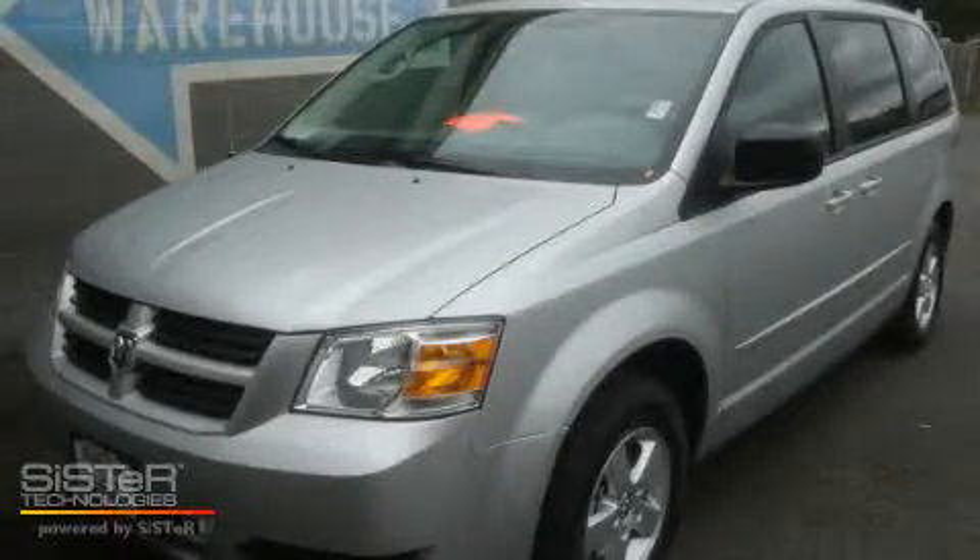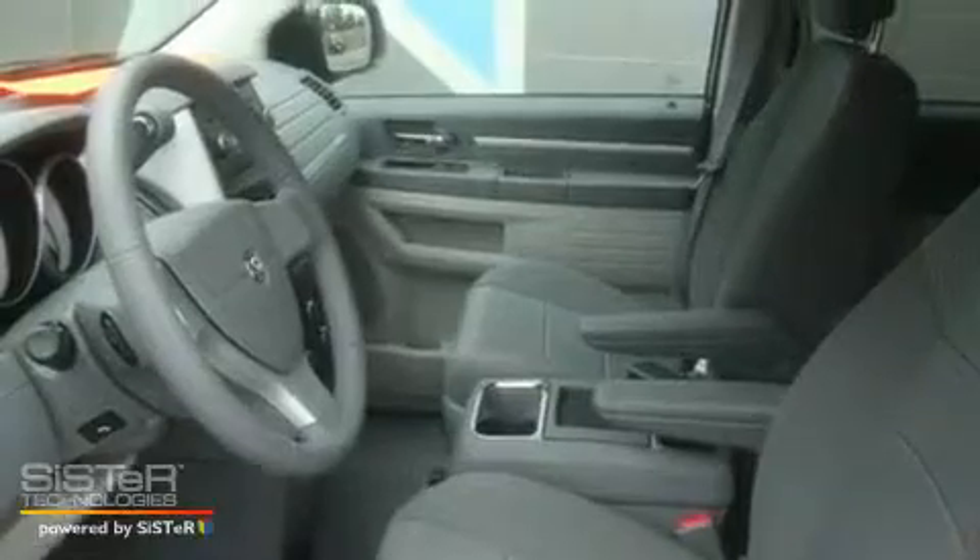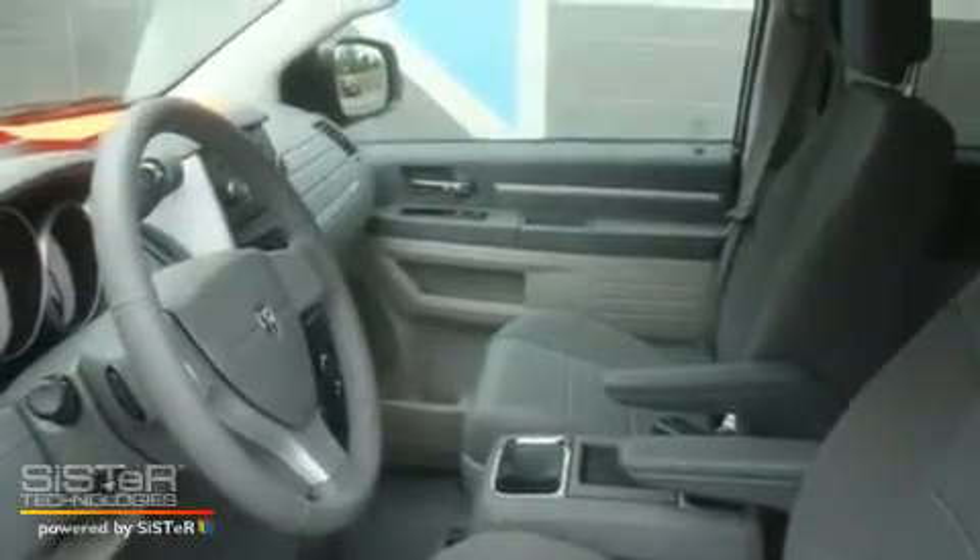This is a brand new 2010 Dodge Grand Caravan, designed with features that accommodate. It has a 3.8-liter six-cylinder engine and an automatic transmission.